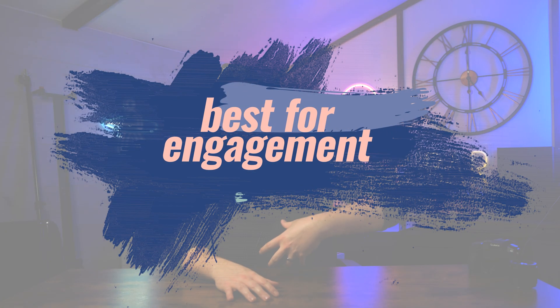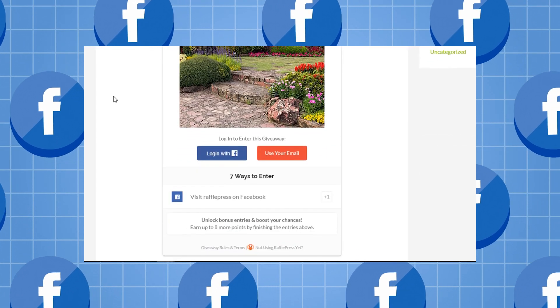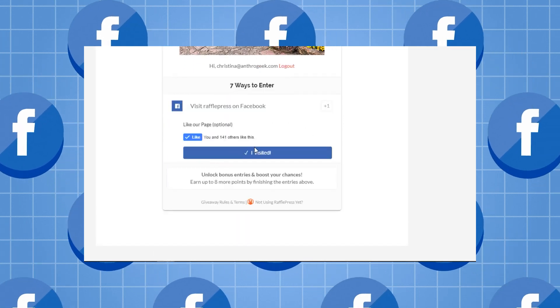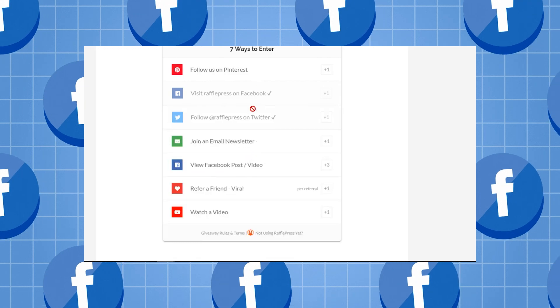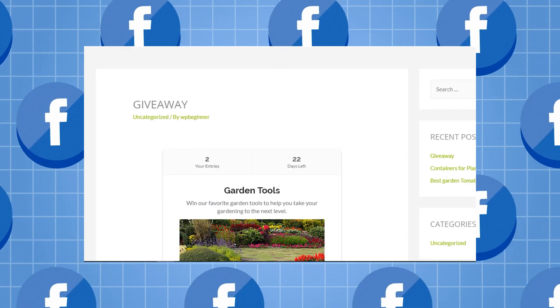Next up we have best for engagement, and this is RafflePress. What RafflePress does is it allows you to seamlessly and really easily embed and run contests, and contests of course are easily one of the best ways to get eyes on your product. Maybe get people to sign up and keep returning back to your page. It's really easy to set up and it can help you boost things like Facebook visits or post views. Overall a really solid way of achieving your goals with a very easy to use plugin.